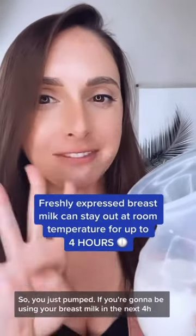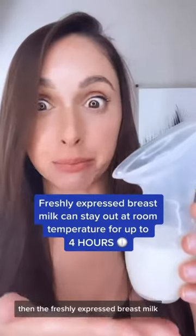So you just pump. If you're going to be using your breast milk in the next four hours, then the freshly expressed breast milk can stay out at room temperature.